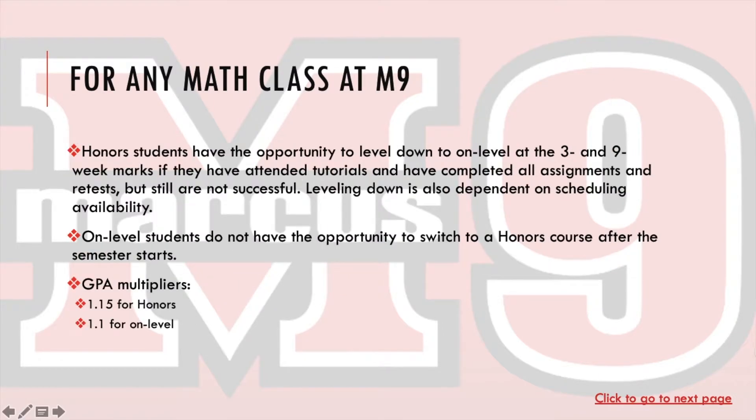We have two different branches of classes that students can take. We have honors — and honors students have the opportunity to level down to on-level at the 3 and 9 week marks if they have attended tutorials, completed all assignments and retests, but are still not successful. Leveling down is also dependent on scheduling and availability. On-level students do not have the opportunity to switch to an honors course after the semester starts. Honors level courses have a 1.15 GPA multiplier, and on-level has a 1.1 multiplier.